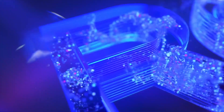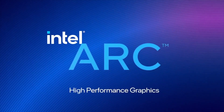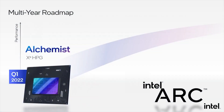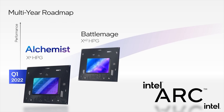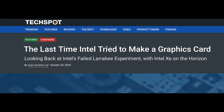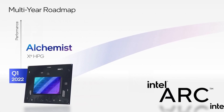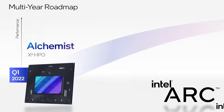At Intel's Architecture Day, they announced Intel Arc as their brand for GPUs and they showed the roadmap for the next three future versions of Arc. This is a good sign as it shows Intel is committed to launching GPUs for the next several years, and that game developers should not worry that Intel will abandon this project if it does not do well in its first year. The first generation is called Alchemist and we can expect to see these cards released in the first quarter of 2022.